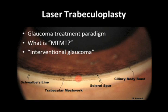I think we're reconsidering the paradigm shifts in terms of managing glaucoma. With the introduction of micro-invasive glaucoma surgery and other latest technologies, we're reconsidering what exactly is maximally tolerated medical therapy. This has led to the term interventional glaucoma — the idea that glaucoma may be best treated by non-medication alternatives, including laser trabeculoplasty, micro-invasive glaucoma surgery, and surgery in general.